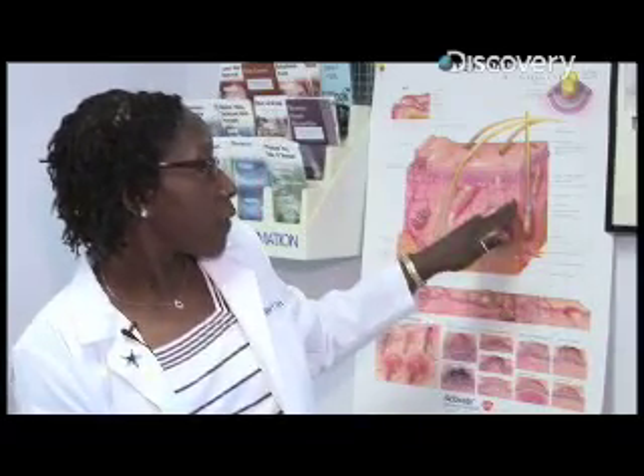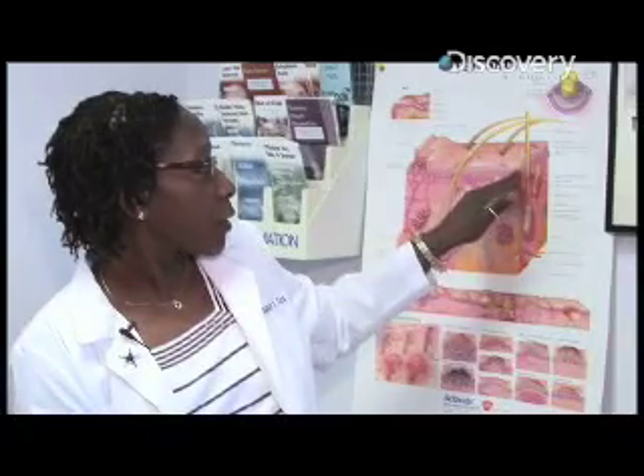Now, depending on how bad that sunburn is, it's going to be related to how much damage is being caused. The initial stage of sunburn would just be redness. In that case you're getting some inflammation in the skin and some damage to the outer layer of the skin as well.